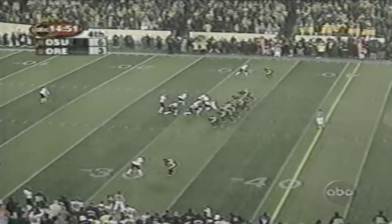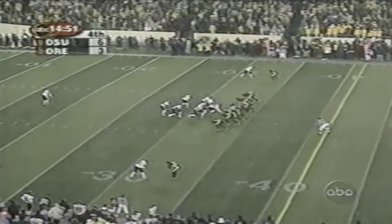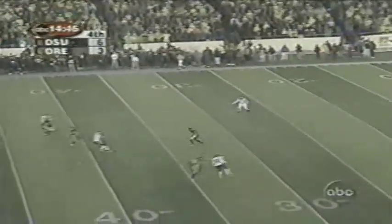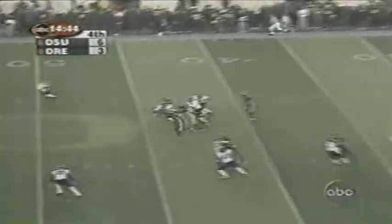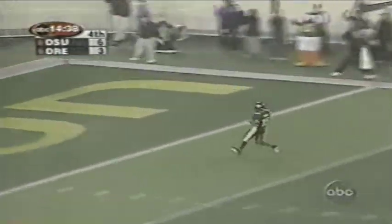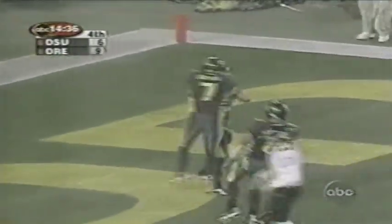Kobe punting, Howery waiting. Boy, he got some heat. Got it away, though, and not very long. Here comes Howery! He's gone! Colger, he's dynamite! Touchdown! Oregon lead!